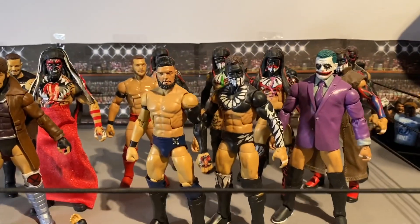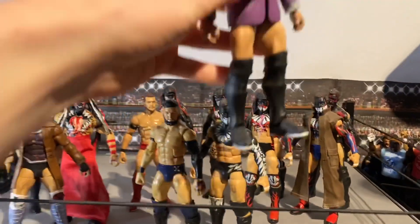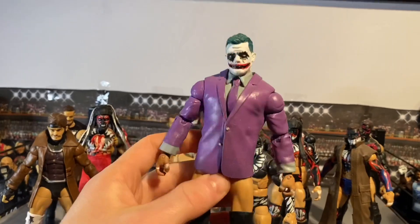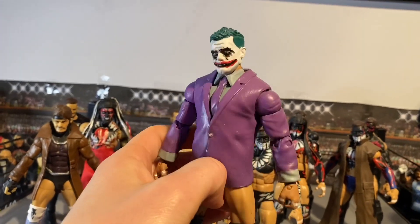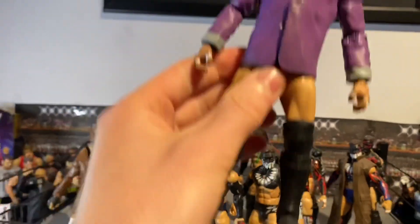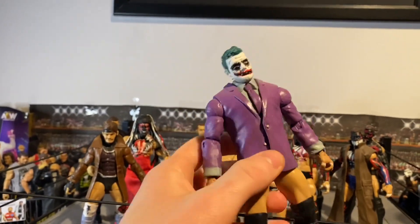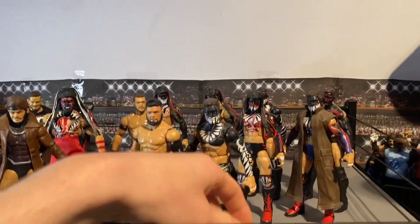Next we've got a custom Prince Devitt, and this is in the Joker attire — made by me. Really cool. Look at the head sculpt on that, super happy that came out well. We obviously got the jacket, got the kick pads, the white outsoles. Yeah, really cool Prince Devitt in the Joker attire.